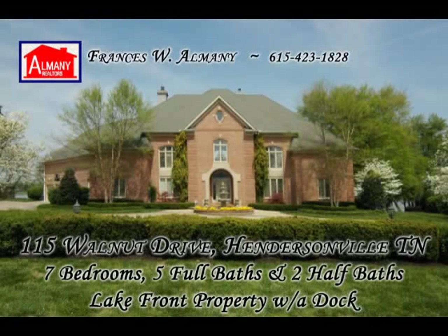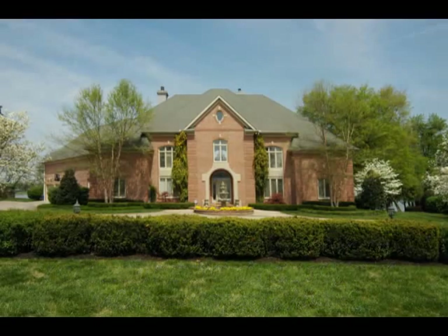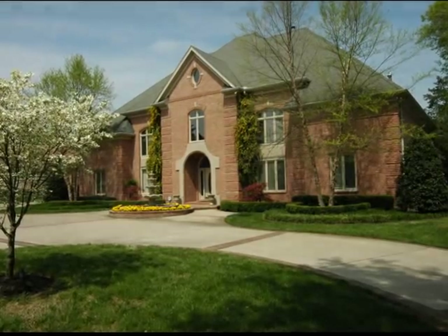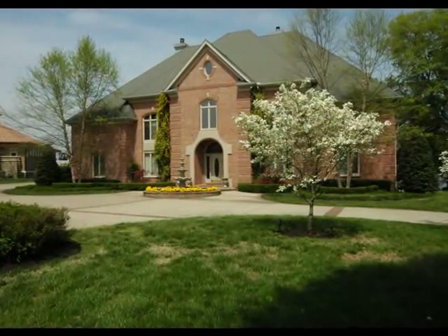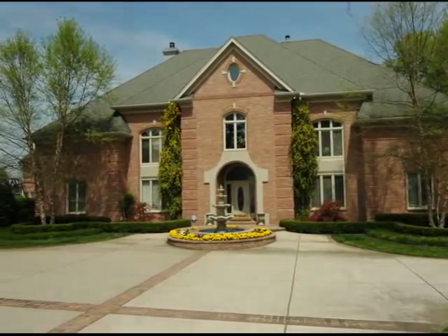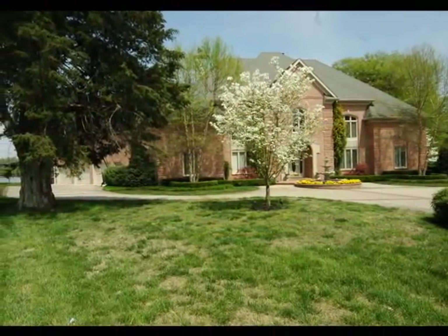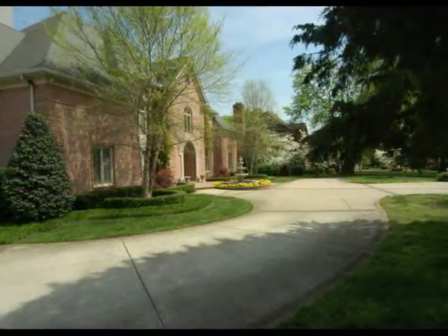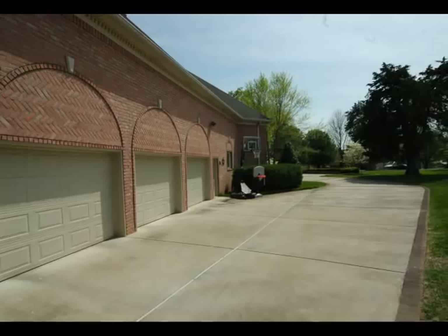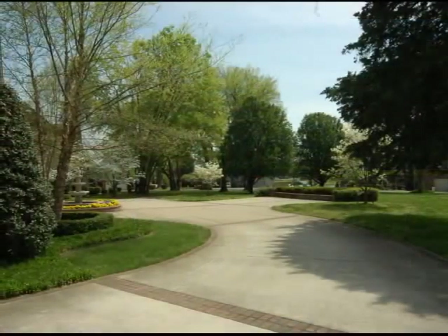This is Lakeshore Estates at 115 Walnut Drive. Drive up the driveway or glide up to the dock off of Old Hickory Lake in this sprawling over 6,800 square foot home. The dogwoods are in bloom and the pansies are growing around the fountain as we drive up the brick-inlaid sweeping drive. The mature landscaping is impeccable with bordering hedgerows and Japanese maple. There is a three-car side-entry garage and extra parking in front of the home.